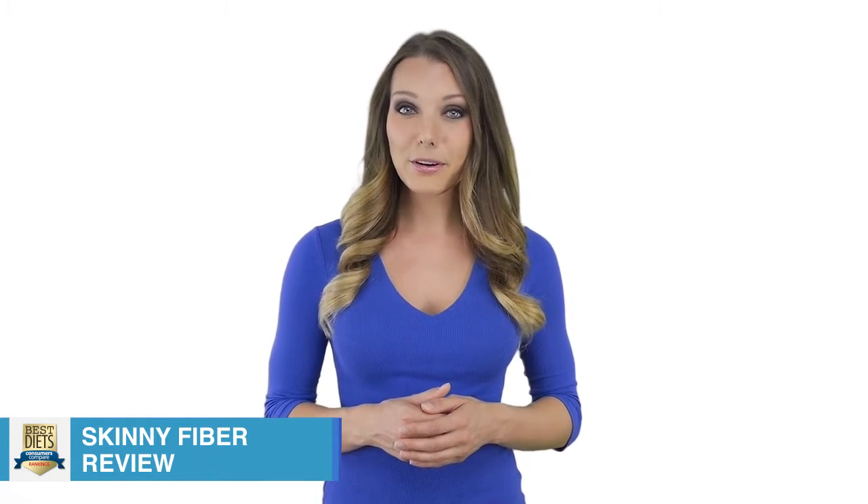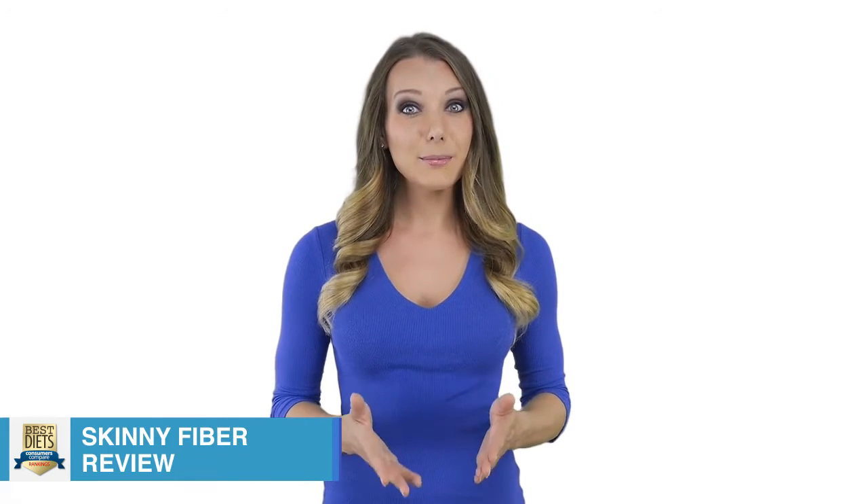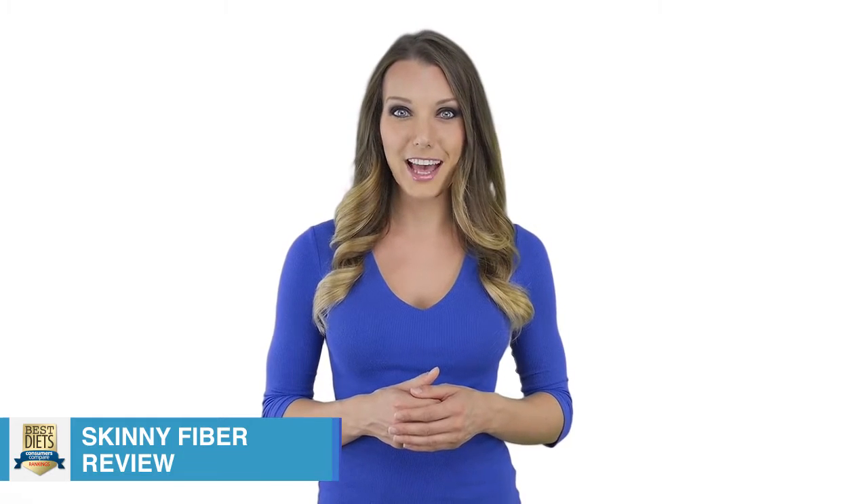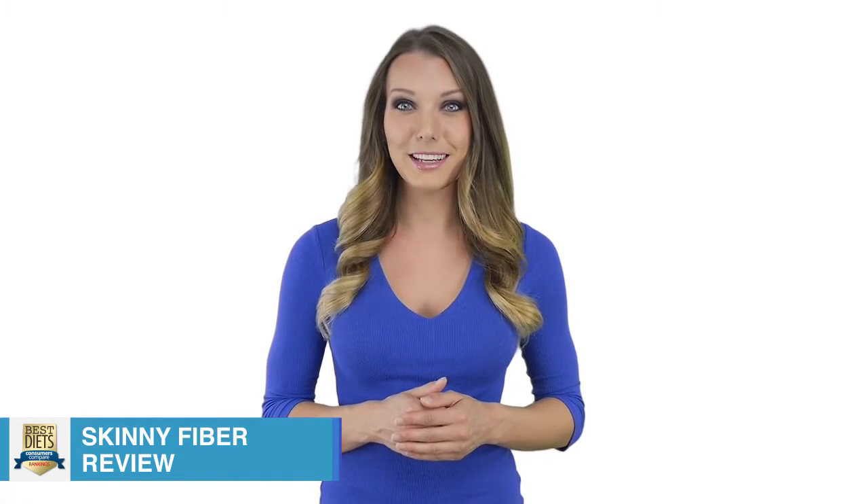It is the fiber in the Skinny Fiber product, namely Glucomannan, which is said to expand in the stomach up to 50 times its normal size, thus making a dieter feel as though they just ate a large meal.